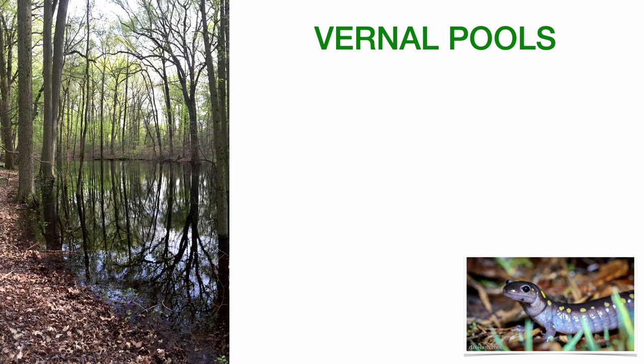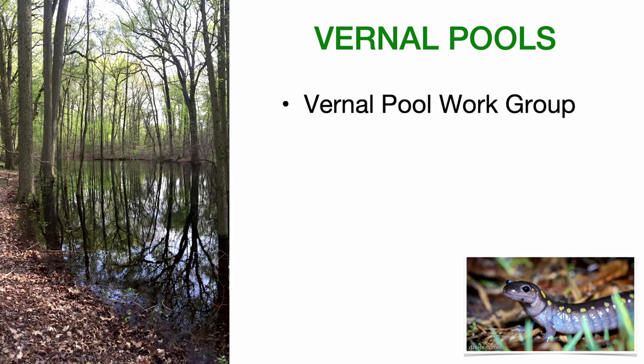We also have the eastern tiger, marbled, and blue-spotted salamanders, and then four other species that don't typically use vernal pools. These are really very special, discrete, localized natural communities.